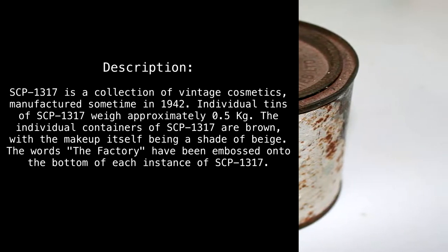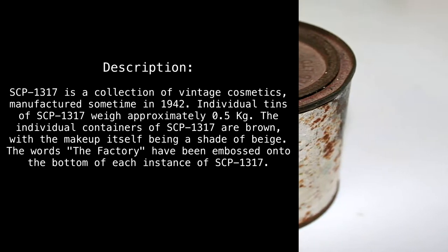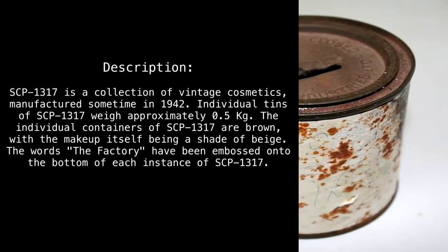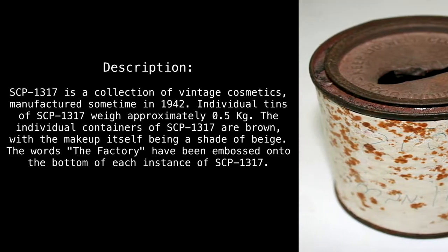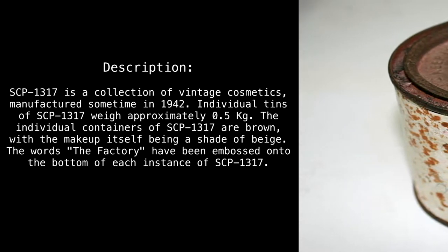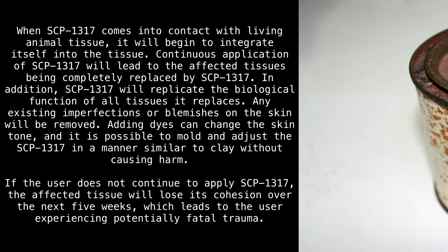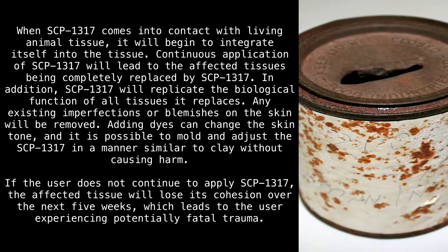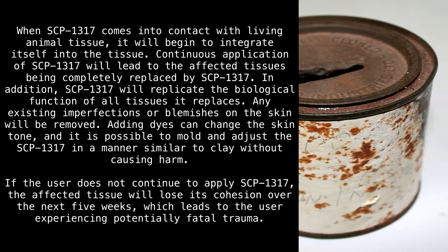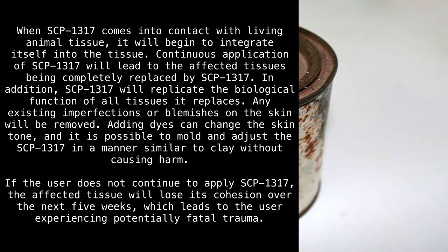Description: SCP-1317 is a collection of vintage cosmetics manufactured sometime in 1942. Individual tins of SCP-1317 weigh approximately 0.5 kilograms. The individual containers of SCP-1317 are brown, with the makeup itself being a shade of beige. The words 'The Factory' have been embossed under the bottom of each instance of SCP-1317. When SCP-1317 comes into contact with living animal tissue, it will begin to integrate itself into the tissue.